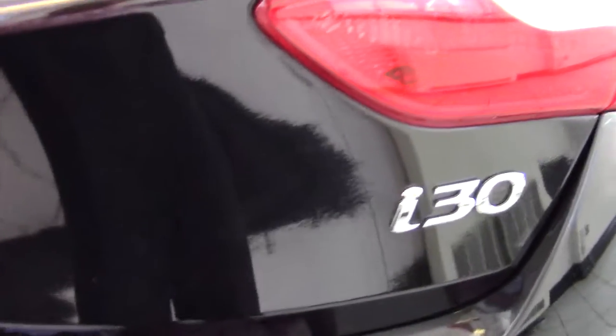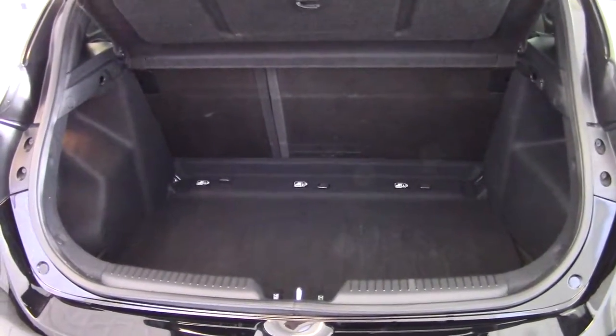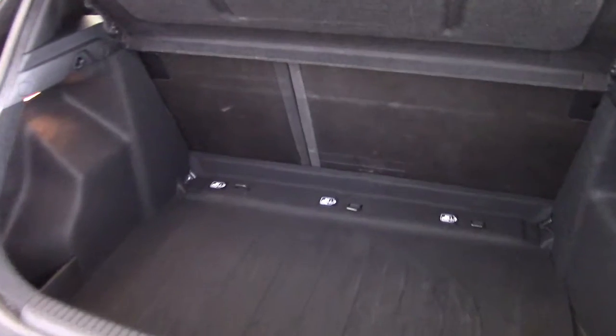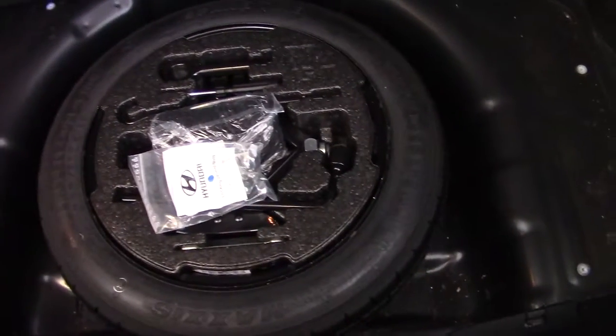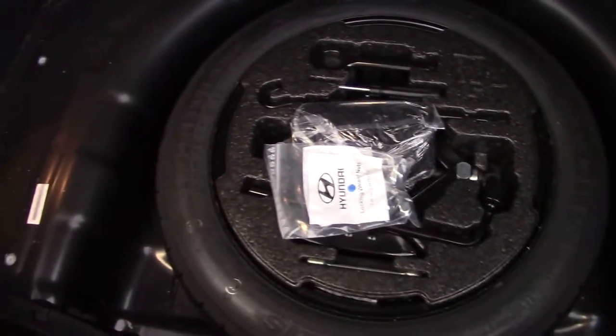Let's have a look at the boot of the i30. It's a very, very good size boot with a 60-40 split fold rear seat should you need extra room. There is plenty of space in here and we've got a useful little side compartment to stop things rolling around. Underneath, we've got the space saver spare wheel and all the tools are in there as well — clean and tidy in there.